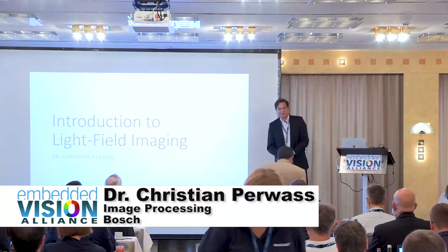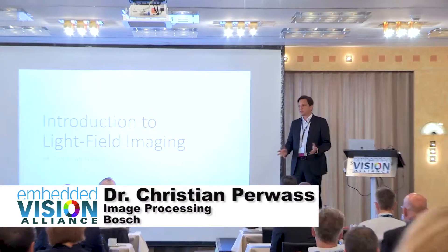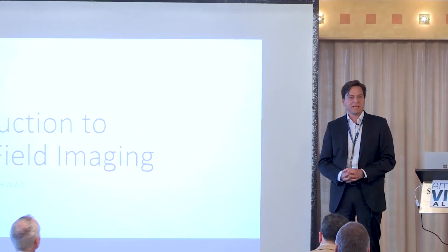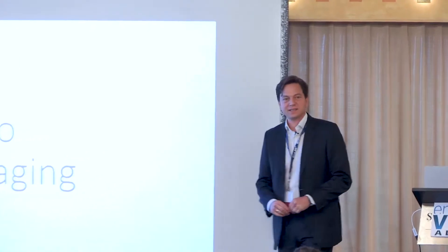Thanks a lot, Jeff, for the introduction. I'm very happy to be here. As Jeff said, I started a company doing Lightfield, and that came about actually in around 2008. I saw my first tutorial on Lightfield Imaging by Todor Georgiev at a scientific conference, and that really blew my mind.